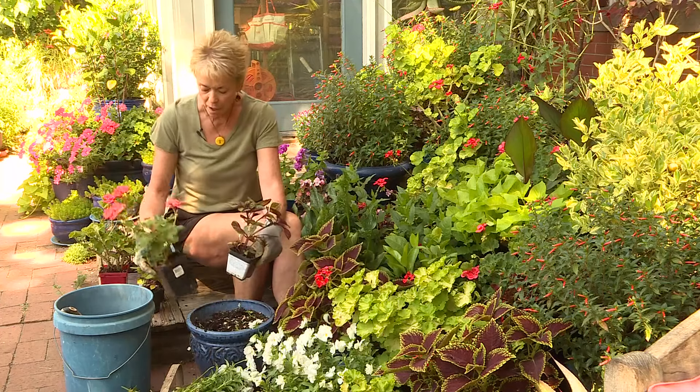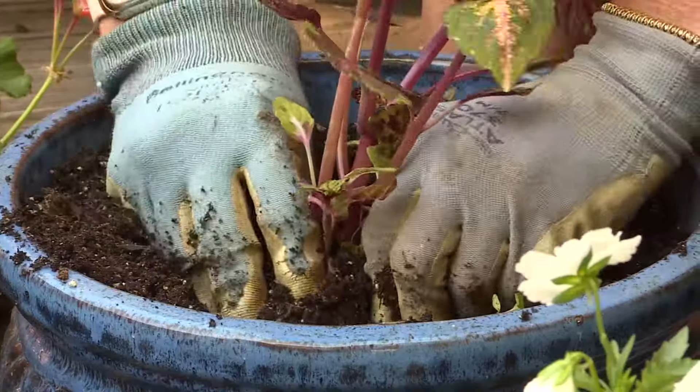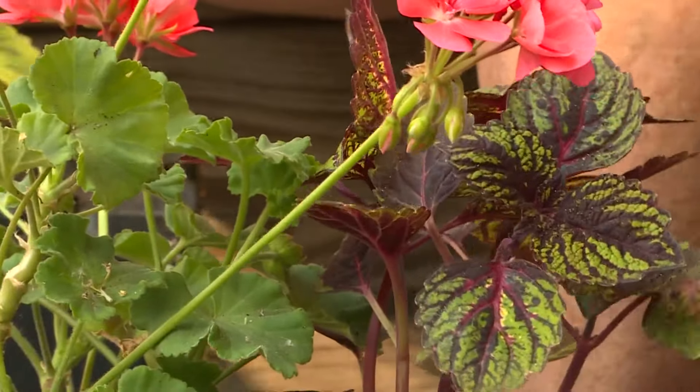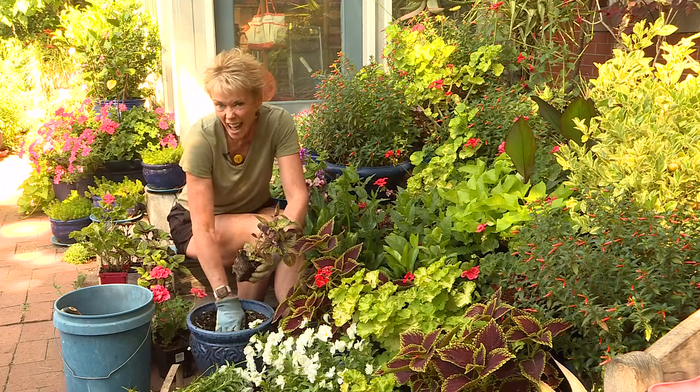I love that Rob has emergency geraniums. I have emergency marigolds so that when the heat comes I'm ready for replacement. And marigolds are my favorite, so I don't think you can ever have enough.